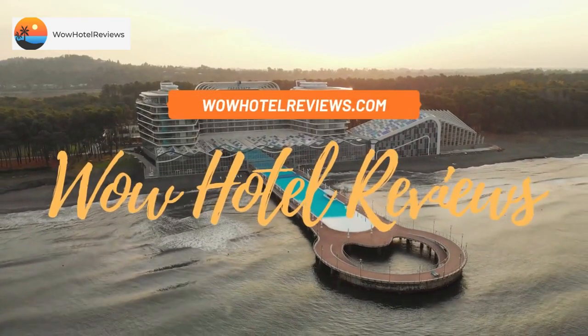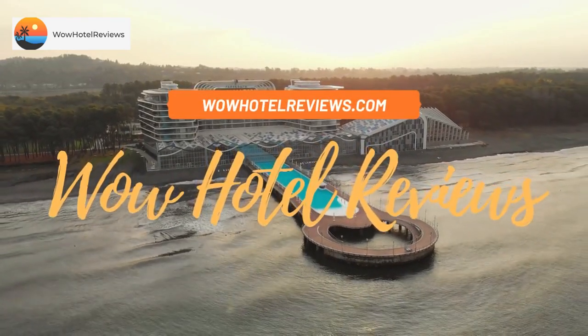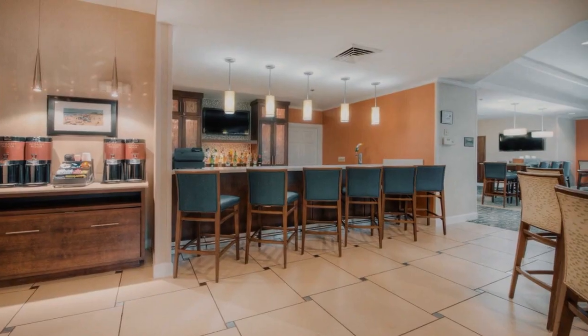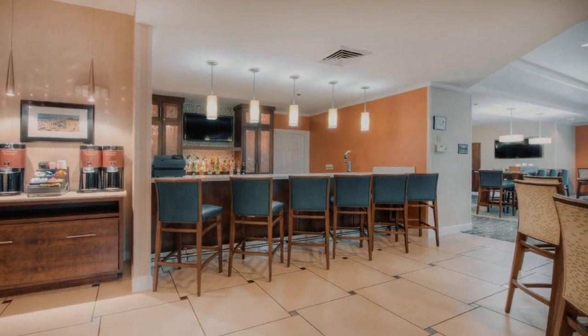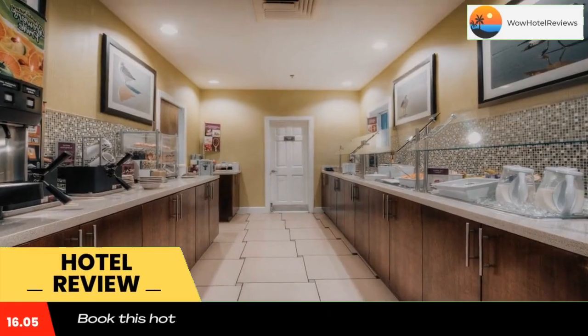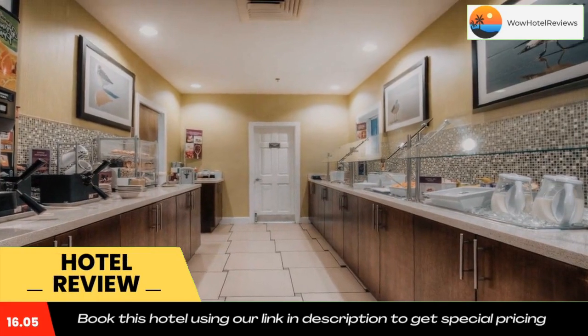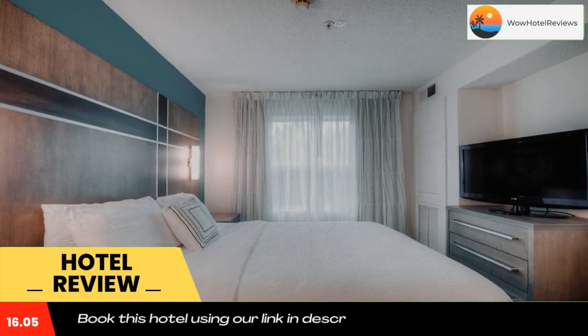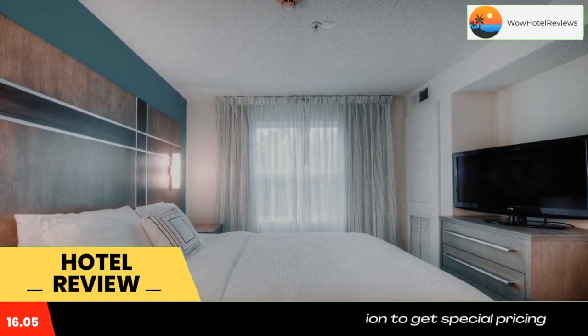Hello guys, welcome to Wow Hotel Reviews. Today I am reviewing Residence Inn by Marriott Wilmington Landfall — it's a three-star hotel. Please use our Booking.com link in the description to book the hotel and get special pricing. Some of the most popular facilities are one swimming pool, pet-friendly, free parking, facilities for disabled guests, fitness center, and a bar.